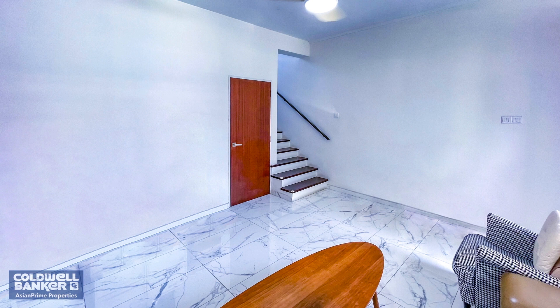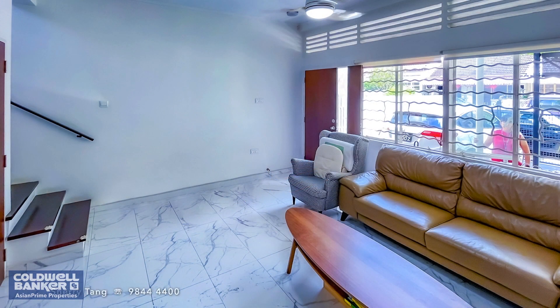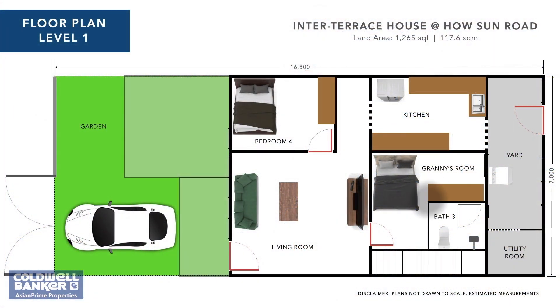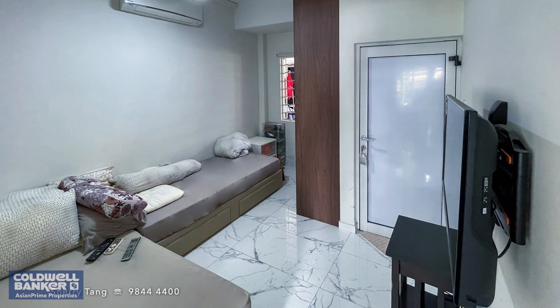There is another bedroom on the first storey which could possibly be ideal for a helper to live in. The close proximity to the grandparents' room ensures that if assistance is needed, any concerns can quickly be attended to. Adjacent to the living area is the first bedroom, suited for older folks who might find it challenging to tackle the stairs. It is regular-shaped and well-lit. To keep grandma and grandpa entertained, a TV has been mounted on the wall across from the bed. Maintaining a tight-knit family nucleus is priceless, and this home supports that by promoting three-generation living.